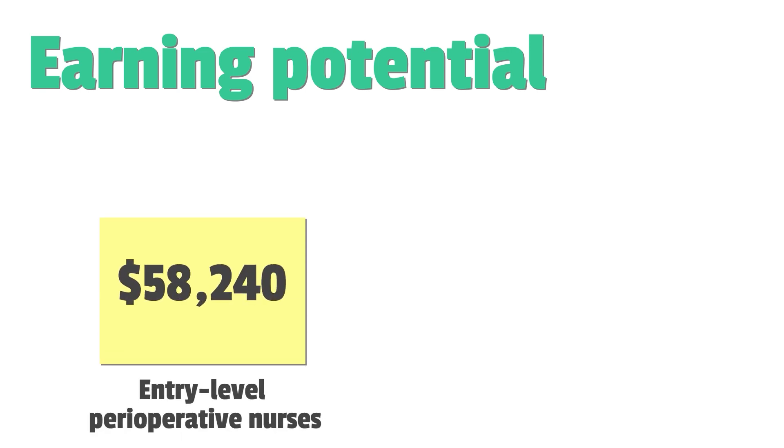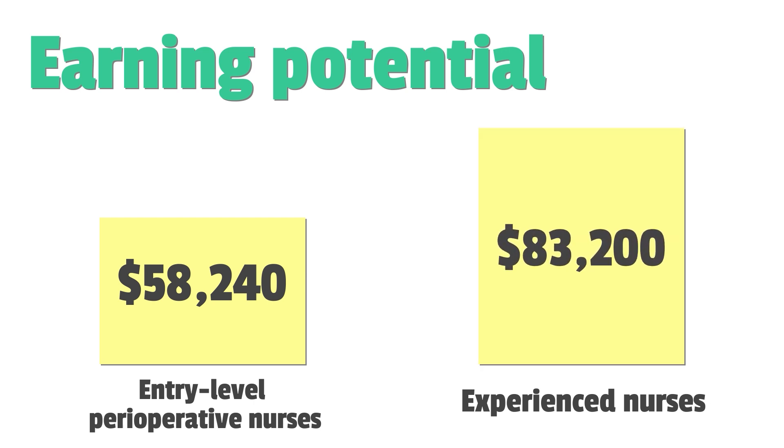Now let's talk about earning potential. Entry-level perioperative nurses earn around $58,000 per year, while experienced nurses can earn up to $83,000 annually. Salaries can be even higher in high-demand areas or with overtime.